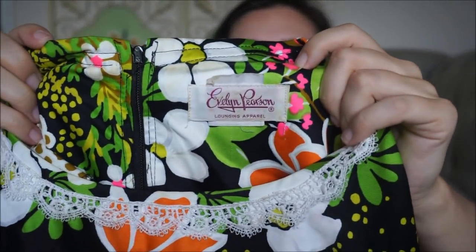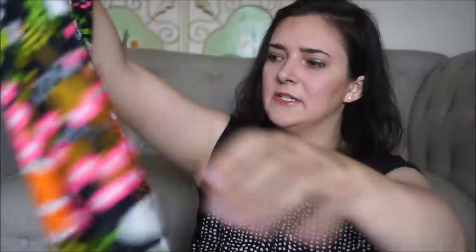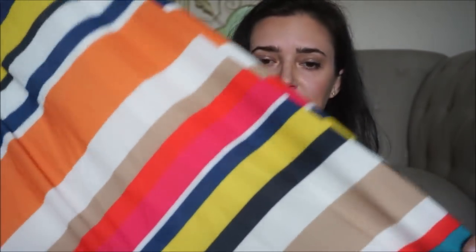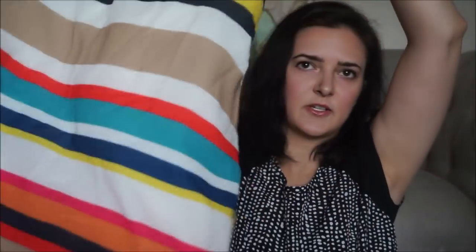I found this vintage maxi dress and I loved the print on it. It has pockets, it's long, and it's in good condition — it zips down the back. This was a really good find. It's Alice and Olivia. I recently sold a set on Poshmark for over $100, so anything that's Alice and Olivia I will pick up — it's an expensive label. It's a long lined maxi dress. The RealReal does take this label, so if it doesn't sell in my closet I'll send it off to them.